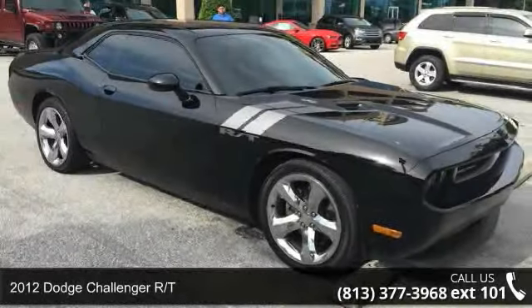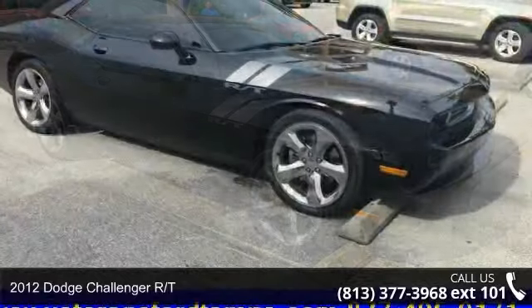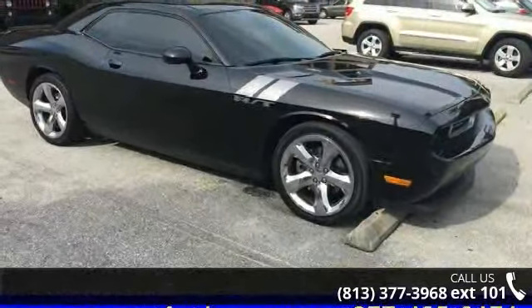Imagine yourself in this 2012 Dodge Challenger R/T. If you are looking for a first-rate auto, this one could be yours today.